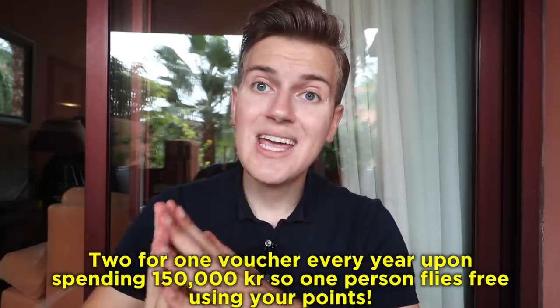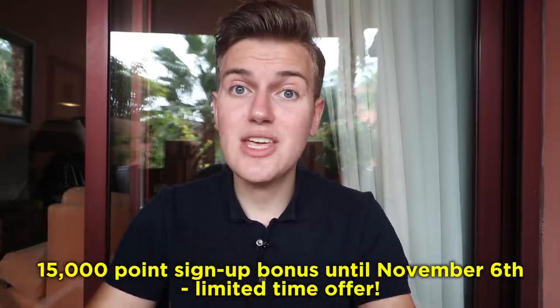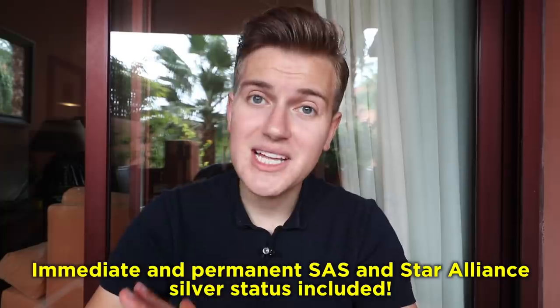If you want to compare cards in Sweden, I have a blog post linked below. If you spend less than 150,000 crowns a year, I recommend the Amex Gold card — it has a 125,000 point signup bonus, equivalent to about 12,500 airline miles, plus free lounge visits. If you spend over 150,000 crowns, I recommend the SAS Premium card: after 150,000 spent, you get a two-for-one voucher. For big spenders over 300,000 crowns, I recommend the SAS Elite card — two two-for-one vouchers per year plus immediate permanent SAS silver status.